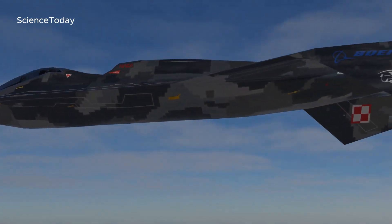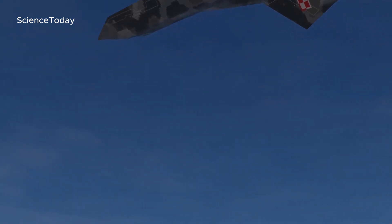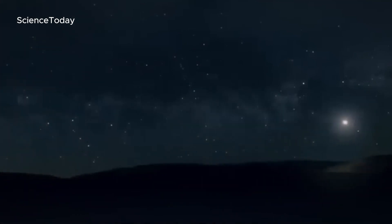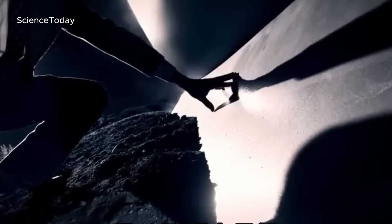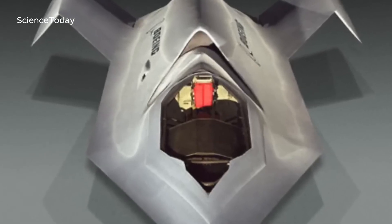This plane, developed in complete secrecy, was tested under the cover of night, hidden from the public eye, until it was finally exposed in 2002. Its appearance bears an uncanny resemblance to the UFO that allegedly crashed in Roswell in 1947. Coincidence? Maybe, or maybe not. So what does this mysterious fighter have to do with the Roswell incident — was it mere inspiration, or something more?